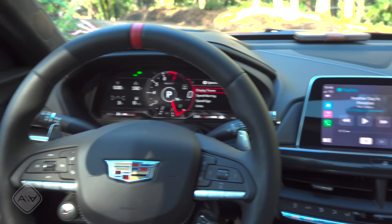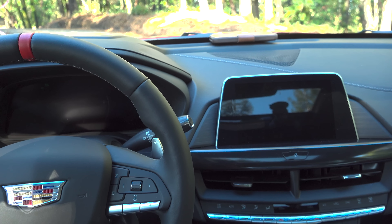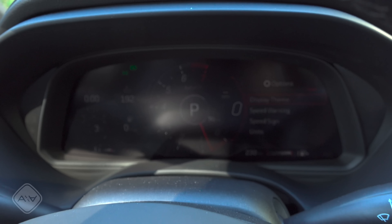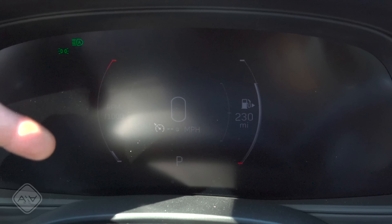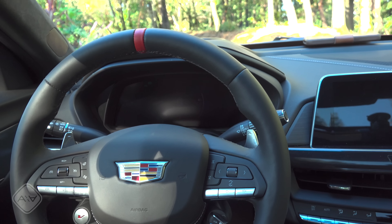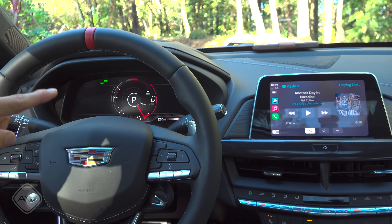At night, if you use the dimmer switch and rotate it down, both displays start dimming. Two notches before the end, the infotainment display actually turns off completely, while the instrument cluster stays on with the same theme. One notch further and the instrument cluster switches to a more basic, less distracting display that's also much dimmer. On a dark country road, that's really great for focusing on the road, and you can bring everything back instantly with a single turn of the dial.